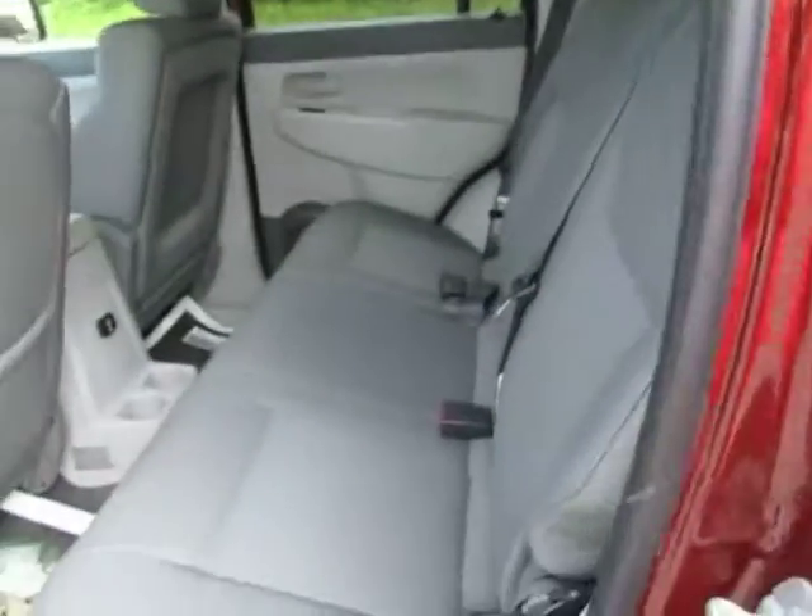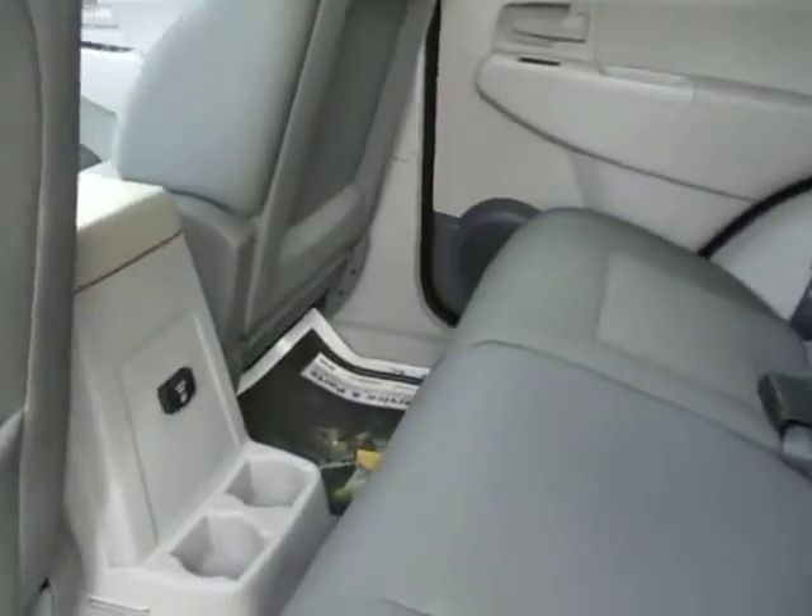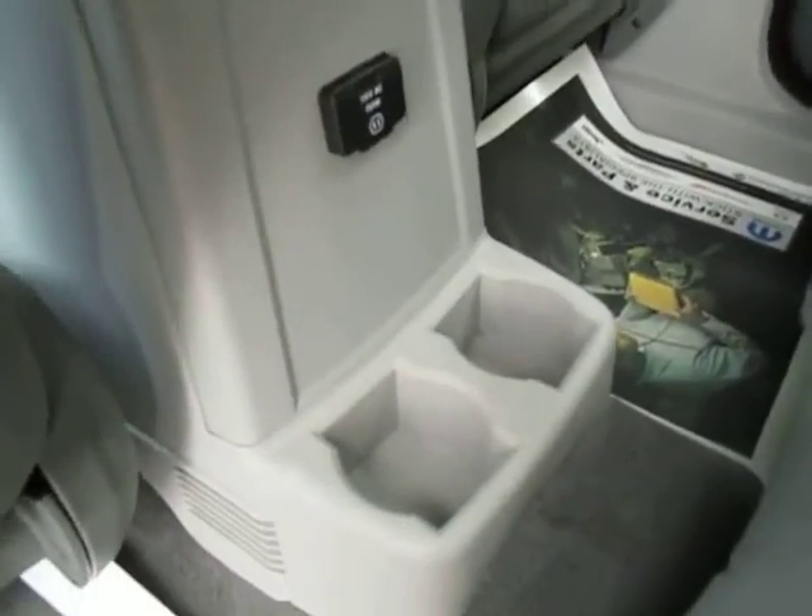Over to the back here we've got tinted windows, gray fabric seats, and tons of room back here with a 115 volt charger and cup holders there for the kids.